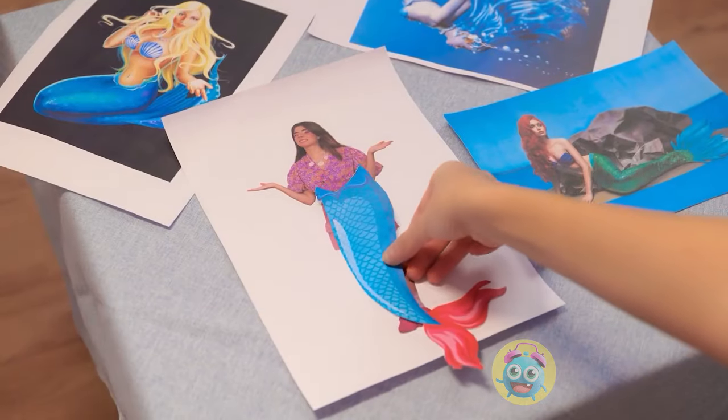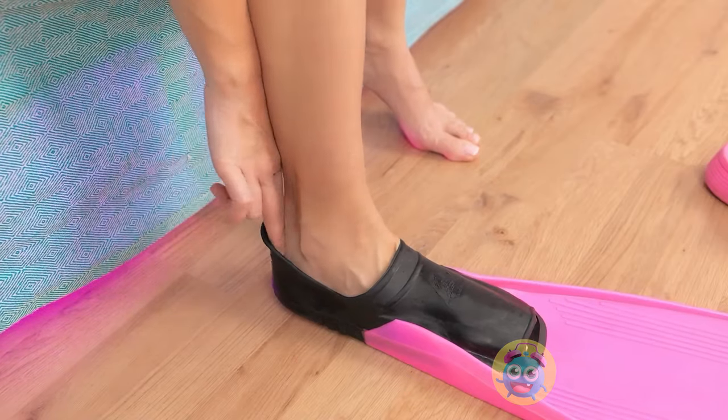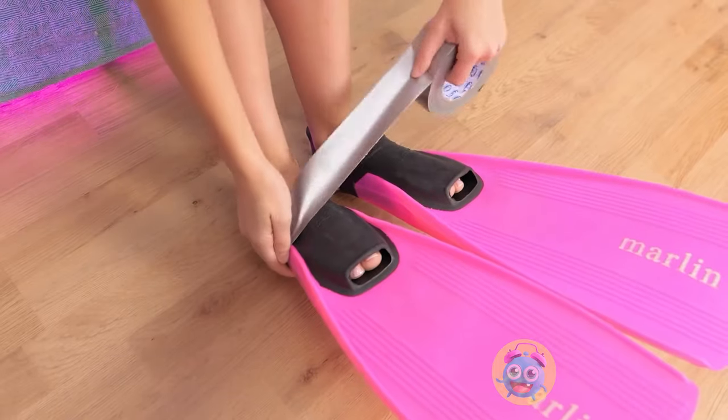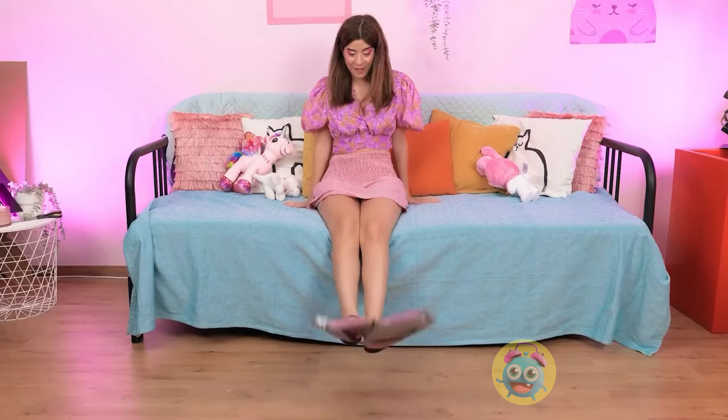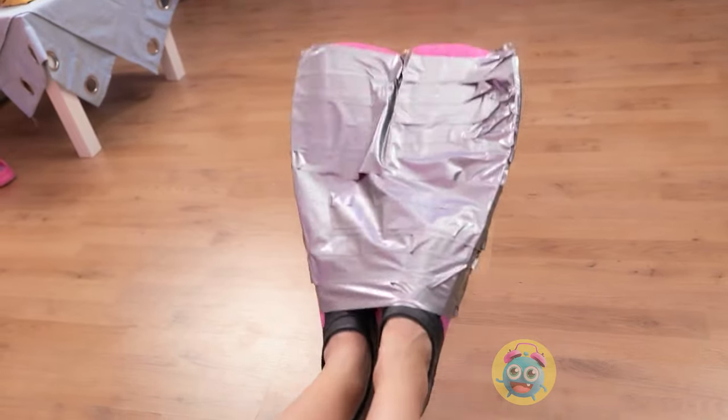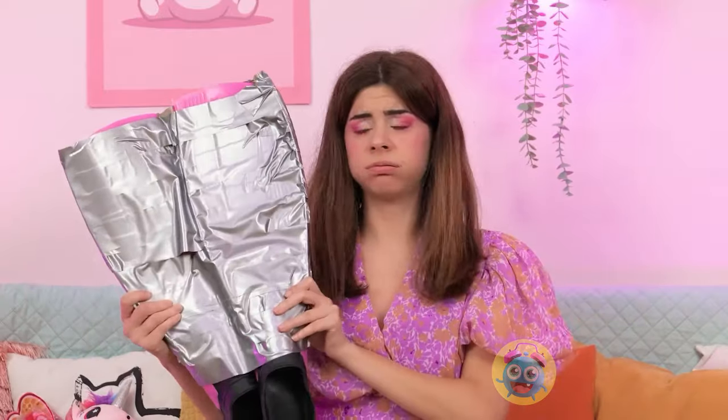Aren't these fins fantastic? They'd look so good on me! I've got some flippers — one step closer to fins! Two, technically! But mermaids don't have feet — it's all one big tail! And thanks to some duct tape, I've got one! Now I can glide through the water!